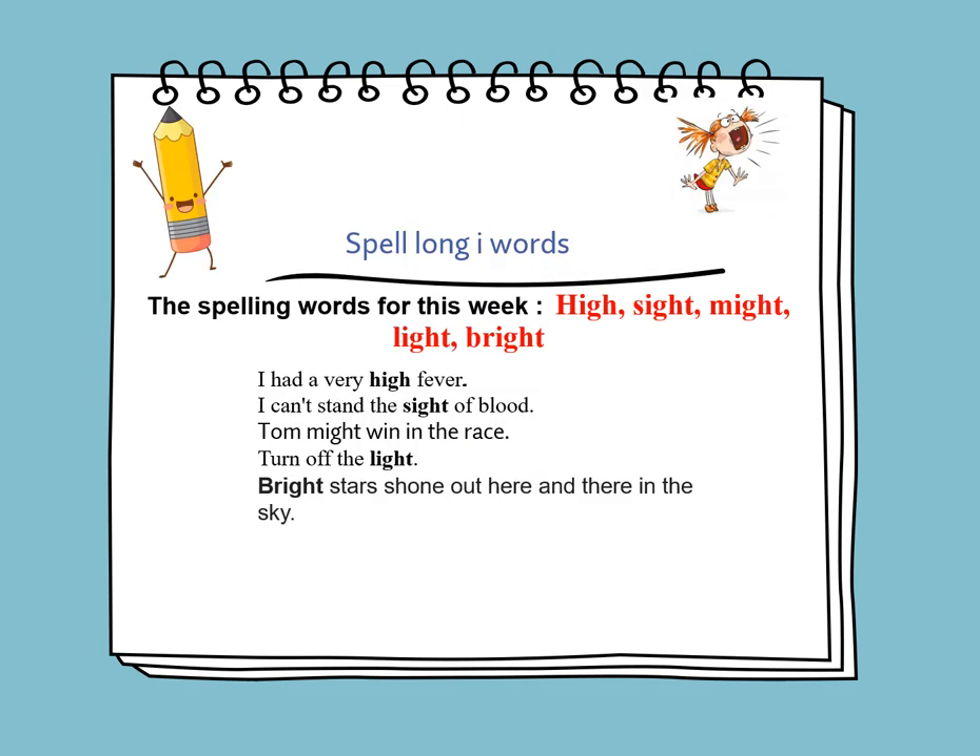The spelling words for this week are words that contain I-G-H. I-G-H makes a long I sound, and the spelling words are: high, sight, might, light, and bright. Now let's use them in sentences: I had a very high fever. I can't stand the sight of blood. Tom might win the race. Turn off the light. Bright stars shone out here and there in the sky.